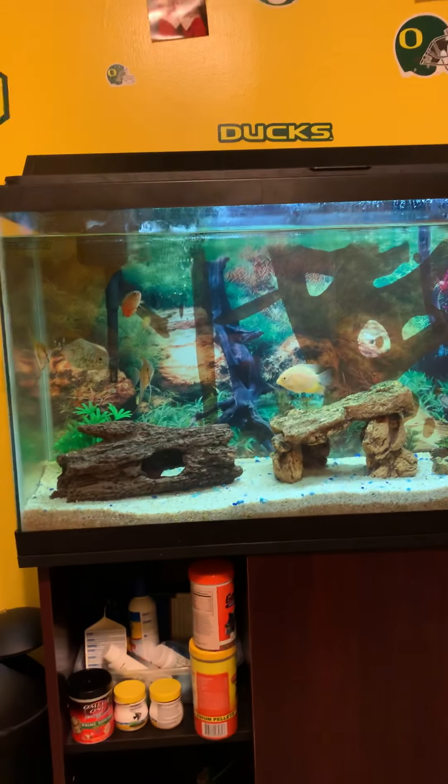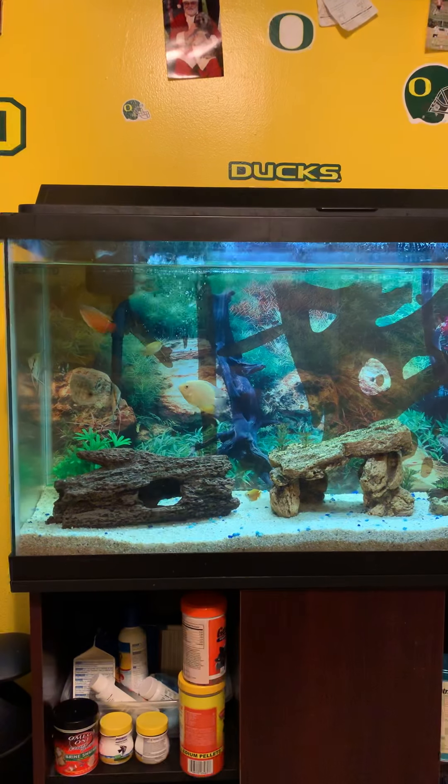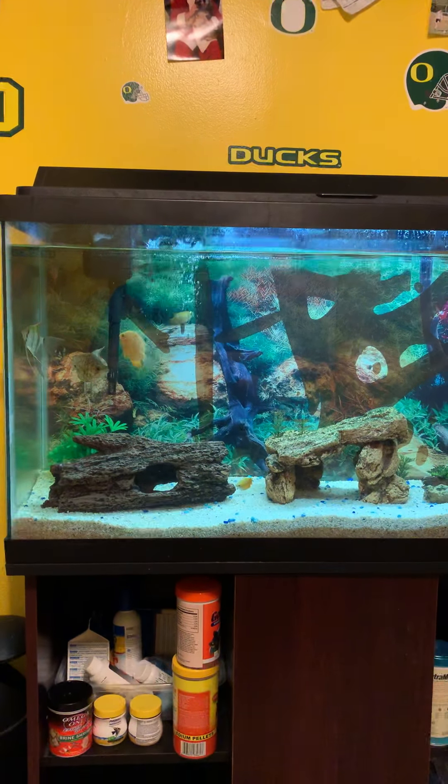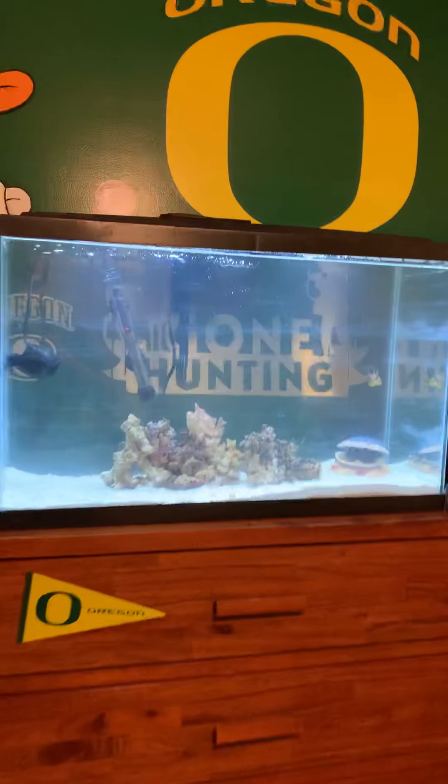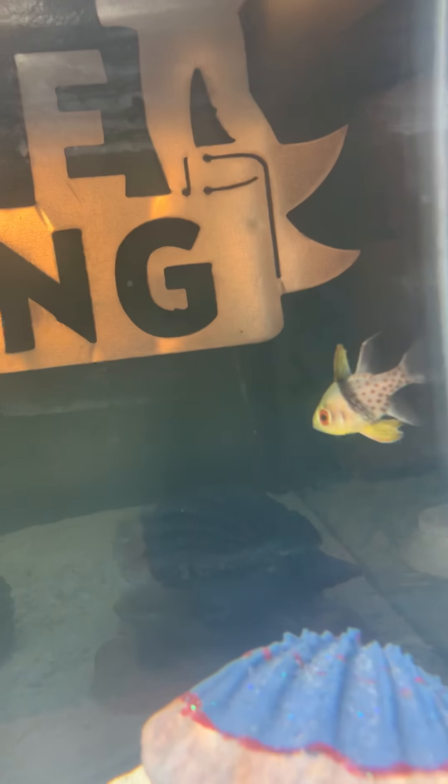So now I only have a 29 gallon tank with one ocellaris clownfish and a pajama cardinal. Here it is — the 30 gallon with some live rock. There's the pajama cardinal and the ocellaris clownfish is back there. I'm sad.